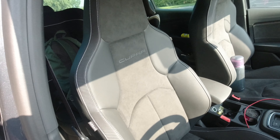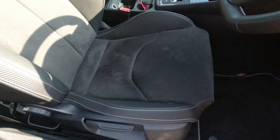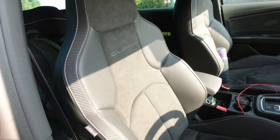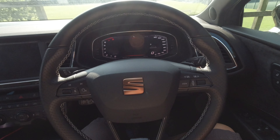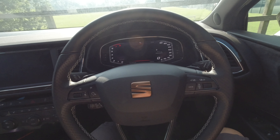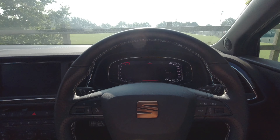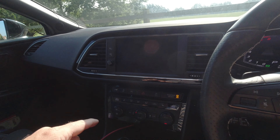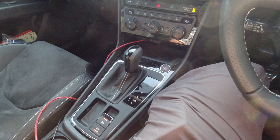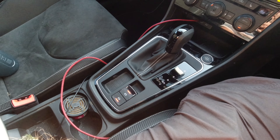Here inside you can see the Cupra bucket seats — very comfortable, though it needs a bit of a clean. Let's get inside and show you the interior. We have a digital dashboard that has different modes on it, and different versions of performance. It is a DSG, so it's an automatic — a dual clutch system.